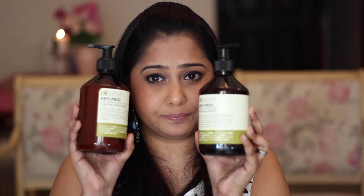I found these a month ago. This is from Insight — this is the hydrating shampoo and conditioner, and the one I have is the anti-frizz range. These are what the bottles look like, and I also got myself a hydrating mask, which comes in a 250ml tube. That's what the tube looks like.